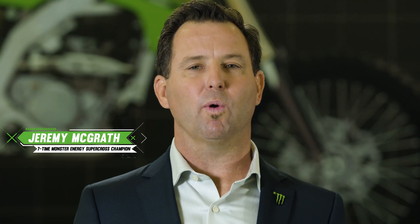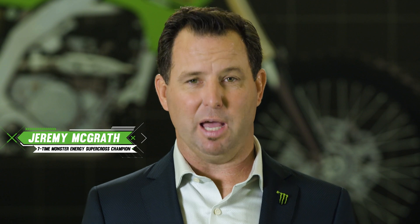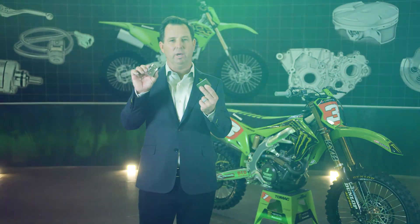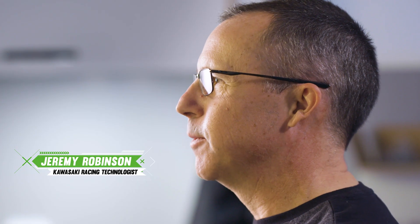People have been carving things out of wood and rock by hand since the beginning of time. The Monster Energy Kawasaki Racing team cuts the world's hardest materials with high-tech machinery. Behind me we have a CNC mill and a CNC lathe. CNC means computer numeric control.